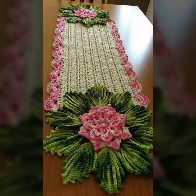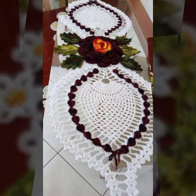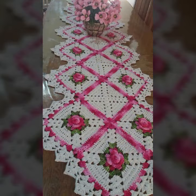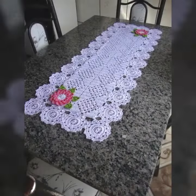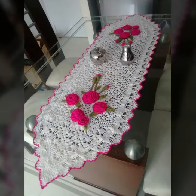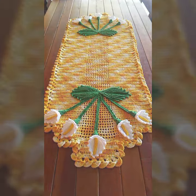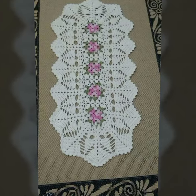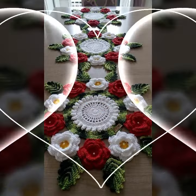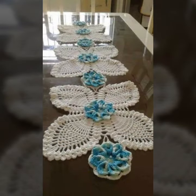New and trendy designing ideas — you can see in this video. Every design is different from one another. Every design is beautiful and trendy, most beautiful, most trendy, decorated with flowers and beaded stones. Those who love such type of crochet work, you can easily make these very beautiful crochet table covers if you know crochet work. Most beautiful, most trendy designing ideas you can see in this video.